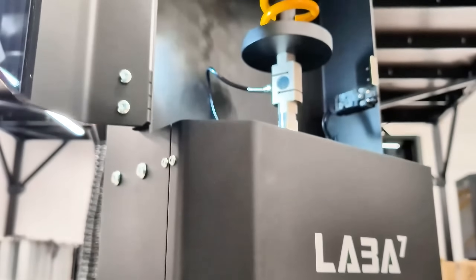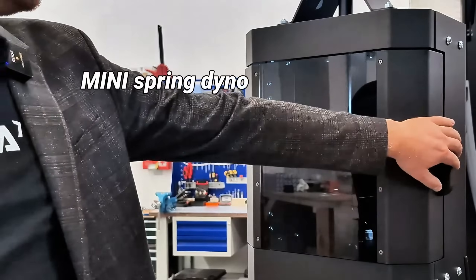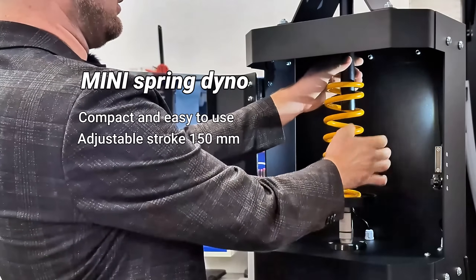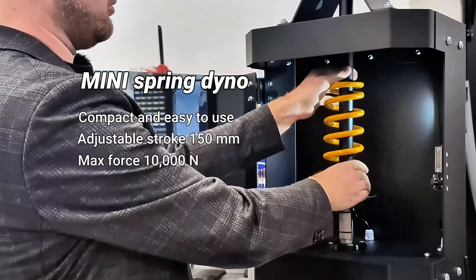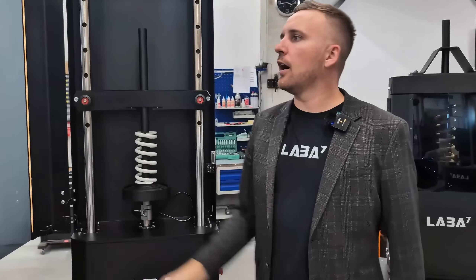The Mini is a compact, portable version of our Daily spring dyno. Despite its smaller size, the Mini tests common shock springs and other rebounding suspension components with the same precision as our larger modules.